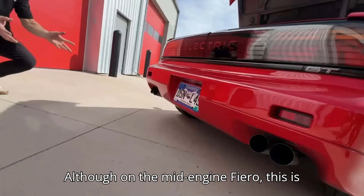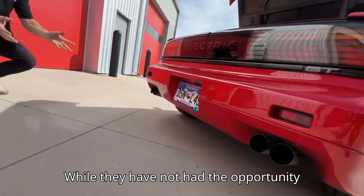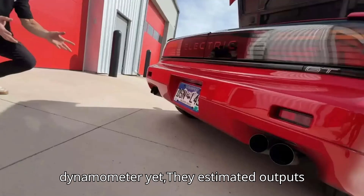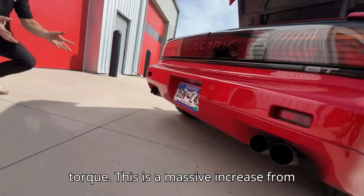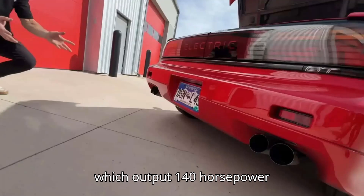Although on the mid-engine Fiero, this is where the gas tank was originally housed. While they have not had the opportunity to test the Tesla-powered Fiero on a dynamometer yet, they estimated outputs between 350 and 400 horsepower and about 400 lb-ft of torque. This is a massive increase from the highest powered Fiero GT of the day, which output 140 horsepower and 170 lb-ft of torque.